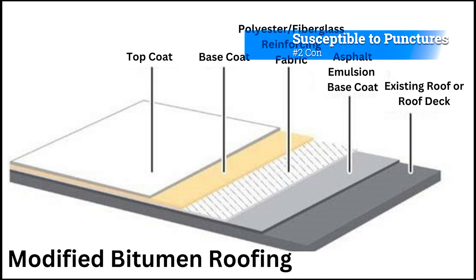Con number 2: Susceptible to Punctures. Although durable, Modified Bitumen is still susceptible to punctures from sharp objects or foot traffic. This might require periodic inspections and repairs.